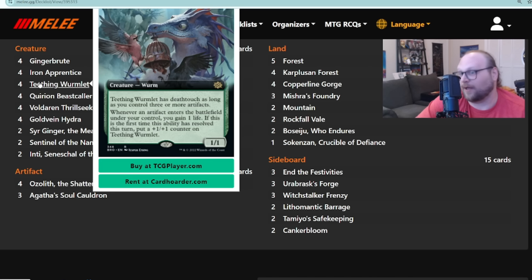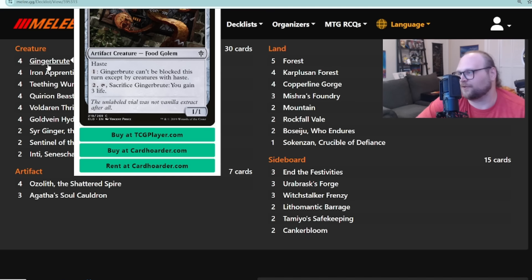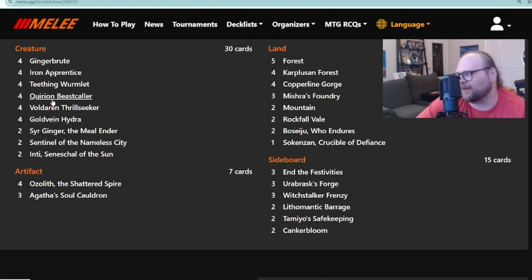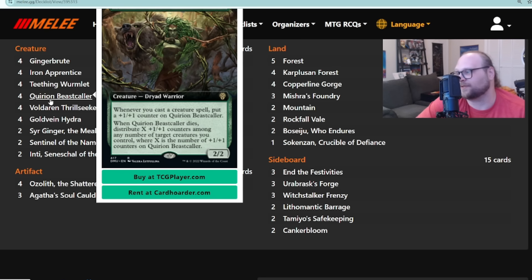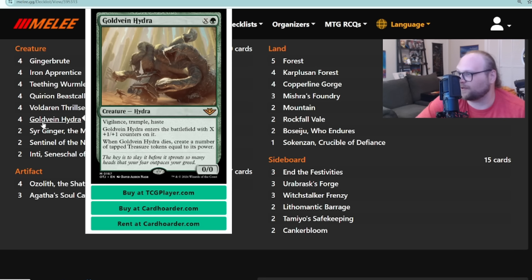You've also got Iron Apprentice — a one-mana 1/1 that comes into play with a +1/+1 counter. If he dies, he moves his counters to other stuff, so he's going to accumulate counters throughout the game that all go to something else. You put counters on your Gingerbrute and get in mostly unblockable. There's also Carry On, Beast Collar, which puts counters on creatures whenever you cast a creature spell, and when it dies you can move its counters as well.